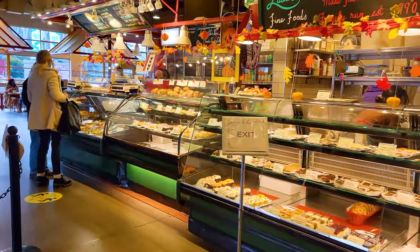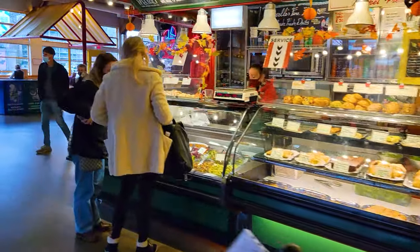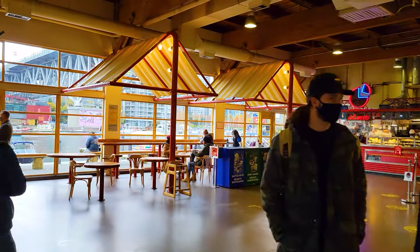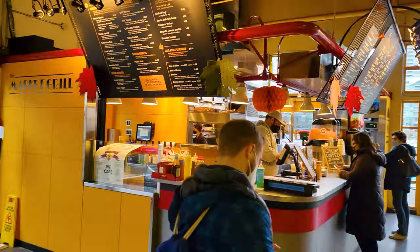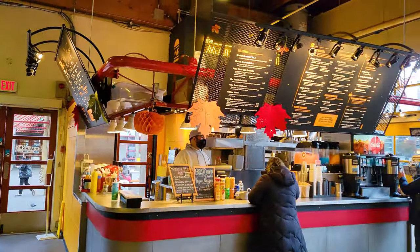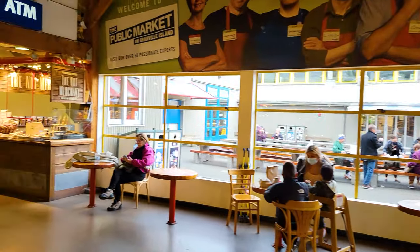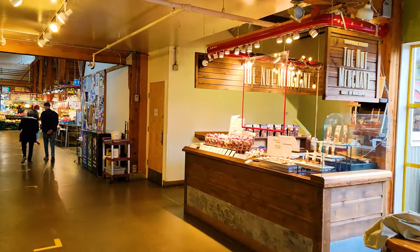Less tourists here than usual because you have to be fully vaccinated to come to Canada. They've just opened up, so that's why it's not as busy as it might typically be. That was the door we came in. There's one vendor right here called the Market Grill, serving up breakfast, burgers, and sandwiches. Out there in the outdoor patio where there's seating, there was somebody playing a guitar. You might have heard that guitar in the background.